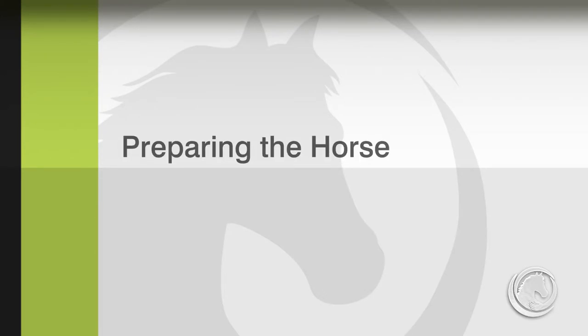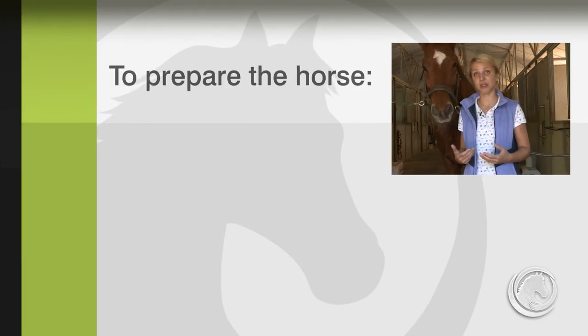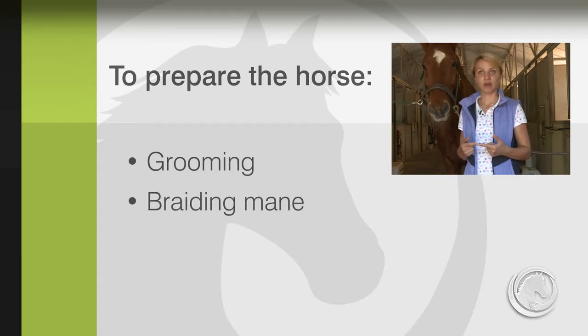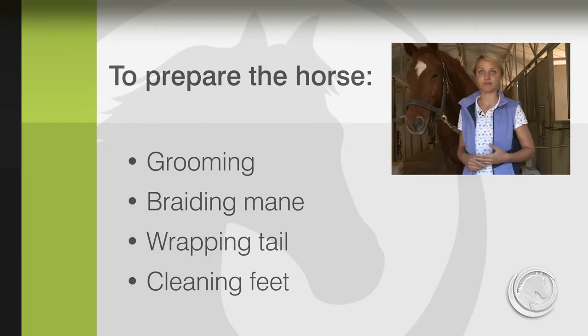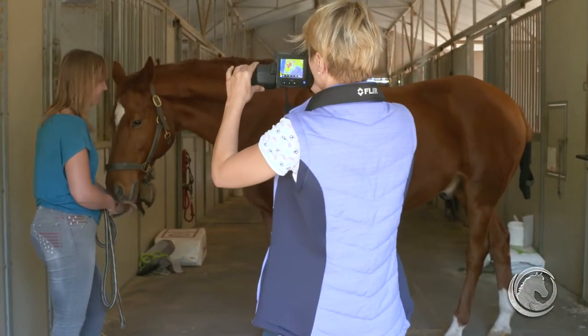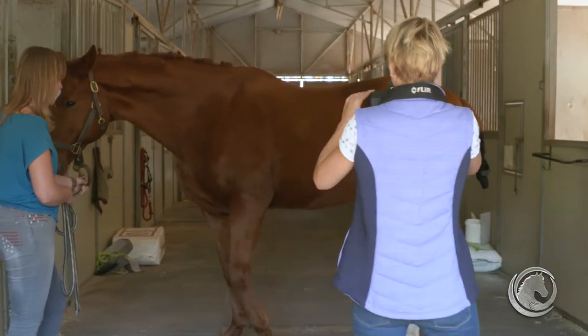Proper preparation of the horse is equally important. There are four things to take into consideration: decent grooming of the horse, preparing the mane, preparing the tail, and cleaning the feet. The thermographic exam should always be performed on a horse at rest and before training, to avoid changes in body temperature and blood circulation.